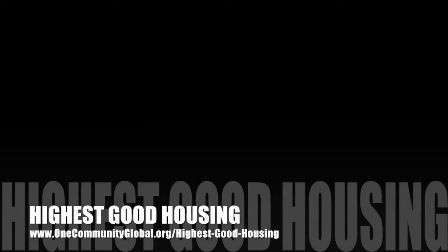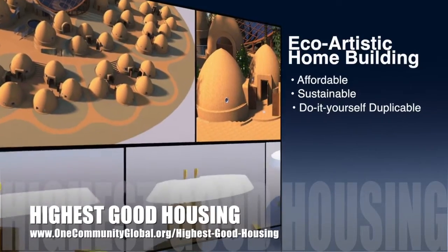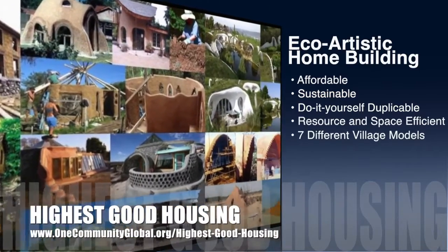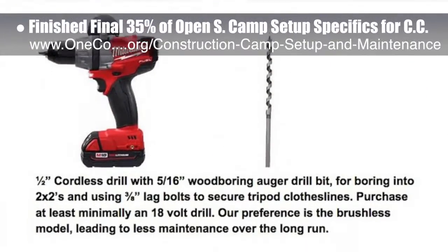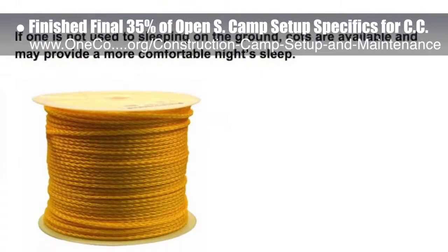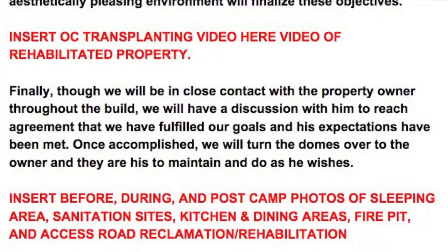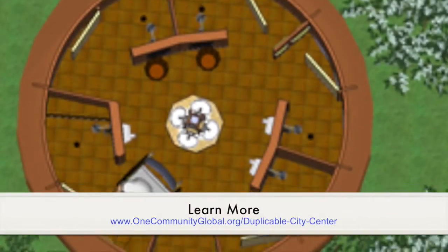One Community's approach to Highest Good Housing is eco-artistic home building that is affordable, sustainable, do-it-yourself duplicable, resource and space efficient, and consists of seven different sustainably constructed village models. This last week, the core team finished the final 35% of the open source camp setup specifics for the upcoming crowdfunding campaign — including a final review, adding FDA approved service and food prep gloves, auger bits, tarps and sleeping pads, and researching four different types of rope to minimize UV degradation — bringing that document to 100% complete. Sayonara from the architecture and planning intern team updated the 3D model of the shower dome in the earthbag village pod 1 and the 3D model of a new roof for the cupola of Dupal City Center.